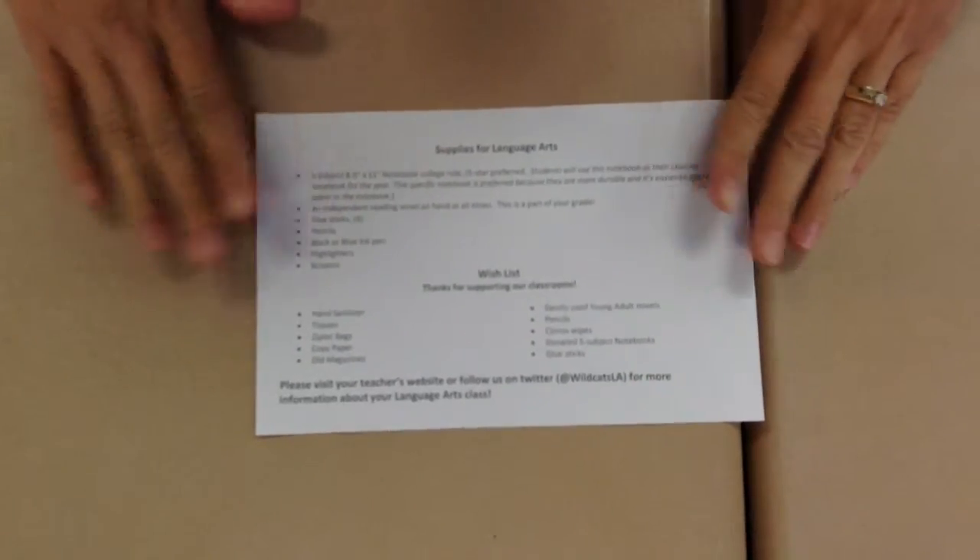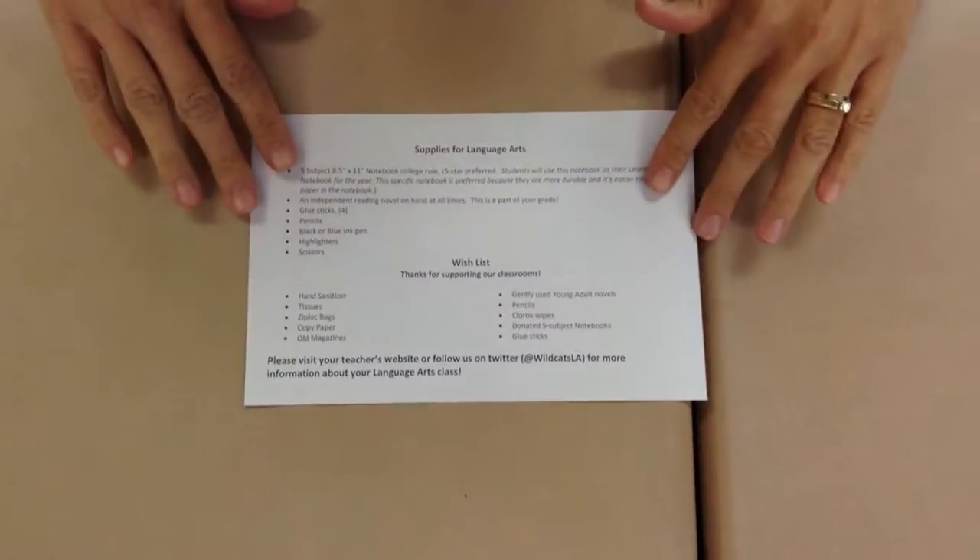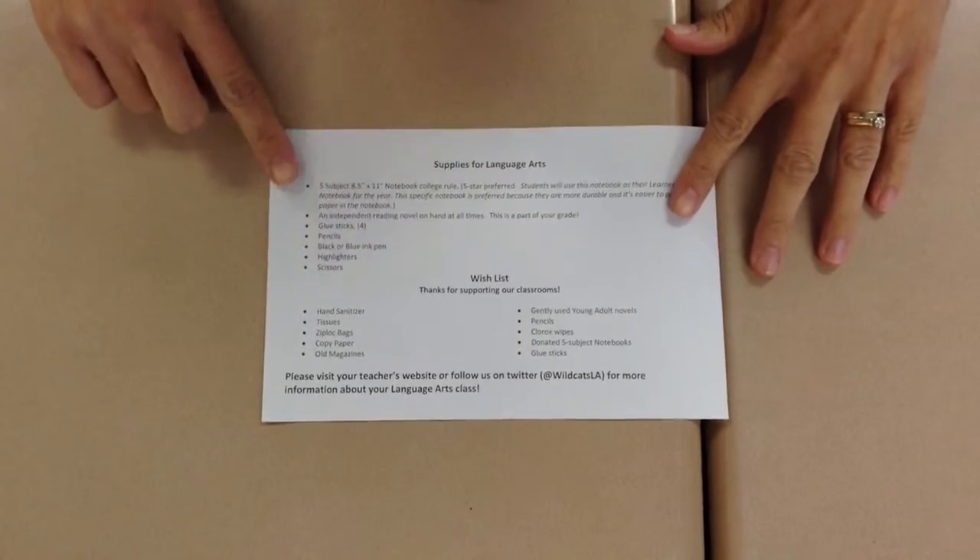If you couldn't come to Meet the Teacher Night, or you came and you didn't pick up a supply list, here are the things you need for 8th grade language arts.